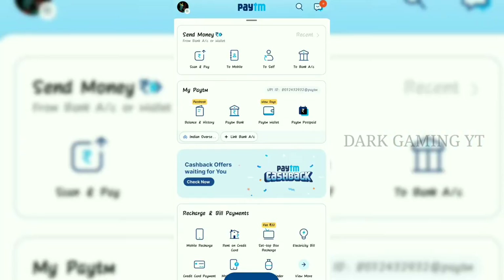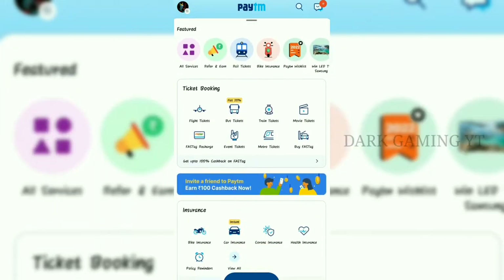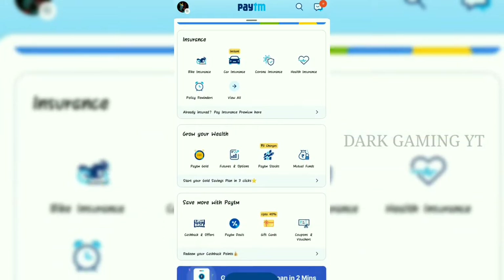Let's go to the payment. Let's scroll down. You will also look at loans, credit cards, ticket booking, and insurance. You can grow your wealth. There is one option for the payment — you can click on the Paytm Gold option.